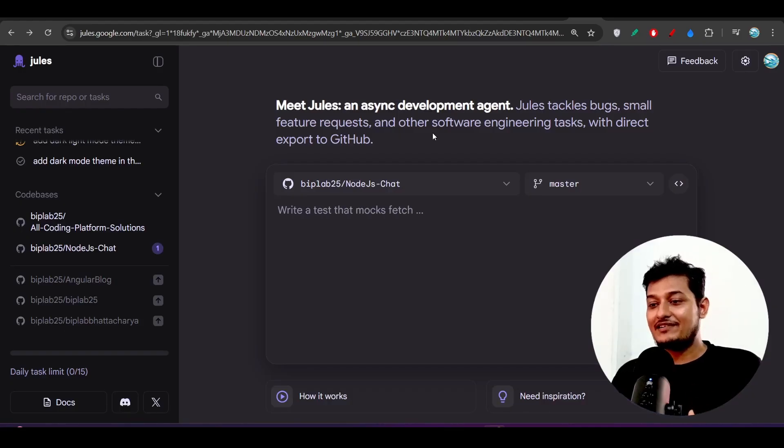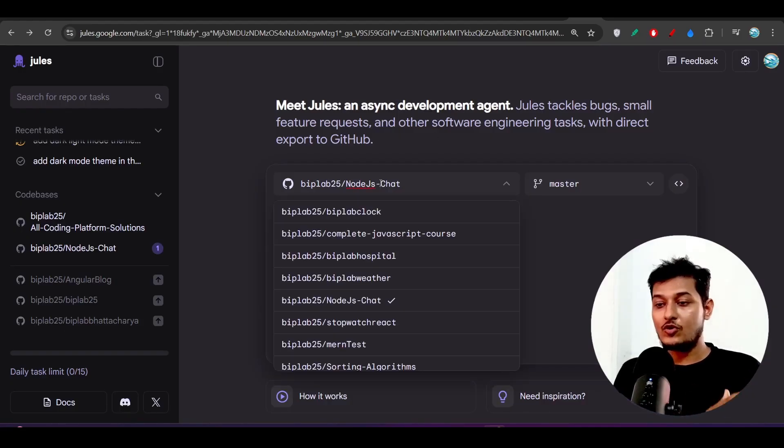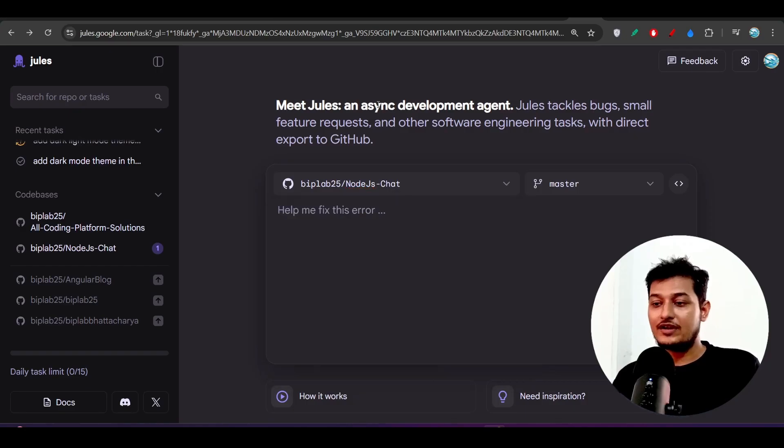For those who don't know what Jules is — it is basically an asynchronous coding agent where you add your repository from GitHub. You can also switch between branches, and whatever task you need to do, you give that task to Jules and it will do it automatically, one by one.